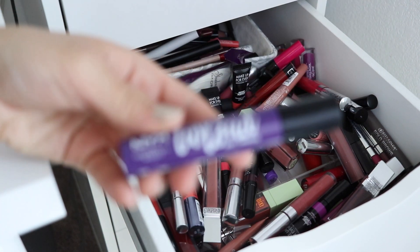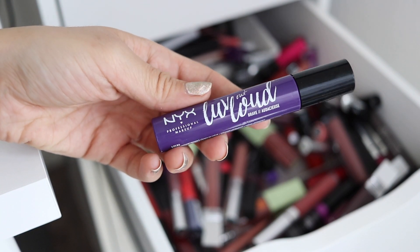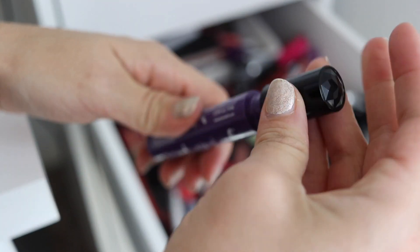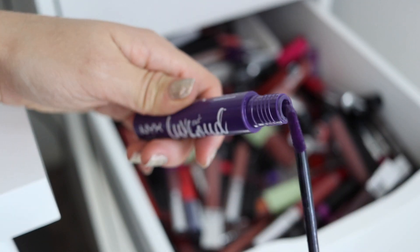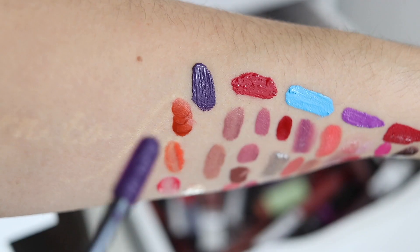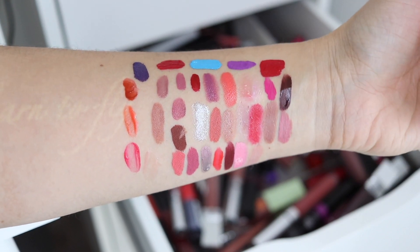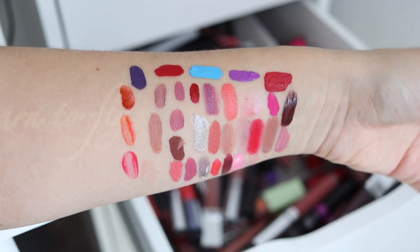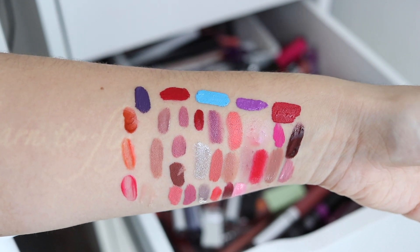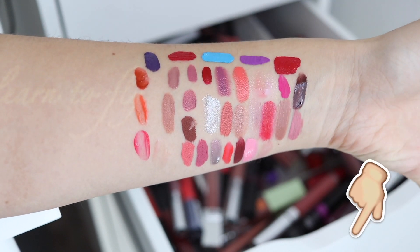I'm actually kind of bummed because this line is already moving out of stores — I didn't realize how limited edition they were making these because I feel like they just came out at the end of last year. I did a whole video on the Love Out Loud launch because I really liked the colors. I believe you can still get this on the actual NYX website. This one is the shade Brave and I just love that cool purple vibe. But I really don't like hanging on to a lot of limited edition stuff, because if you end up watching the video later on you can't get it anymore, which is kind of just annoying. Let me know what you think in the comments below.